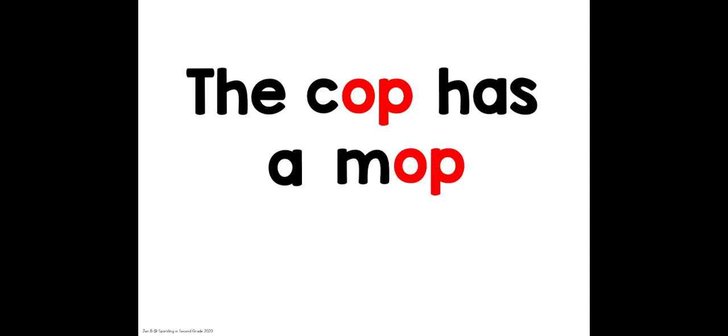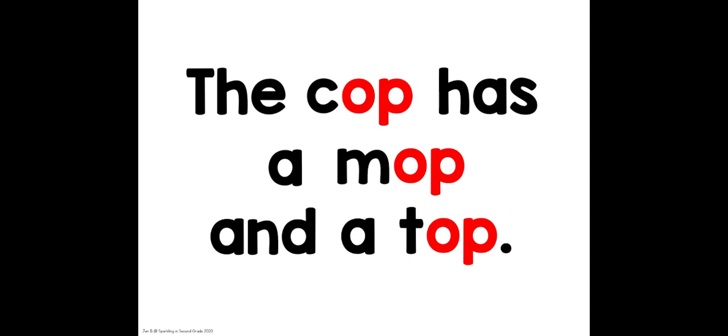Let's use them in a sentence: The cop has a mop and a top. Wow, there are three words there that rhyme. I'm going to read the sentence again and let's see if you can find all three words that rhyme. The cop has a mop and a top.